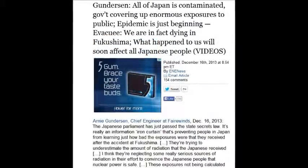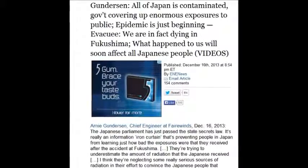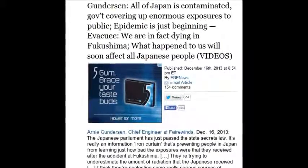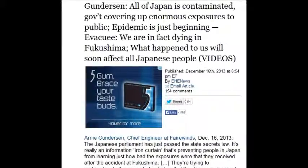Gunnarsson said all of Japan is contaminated, and everybody agrees. The epidemic is just beginning. People are dying all over Japan and they're hiding it, skewing it, mislabeling it, and not telling people.